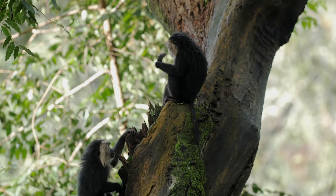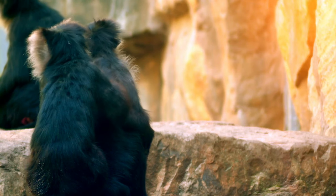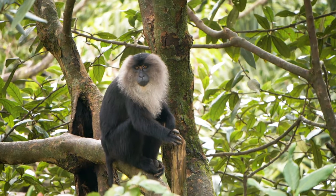Lion-tailed macaques are one of the smallest of the macaques. A family is called a troop, and they love to comb each other's hair. This is called grooming, and they seem to do it all day long. Looking good, lion-tail.